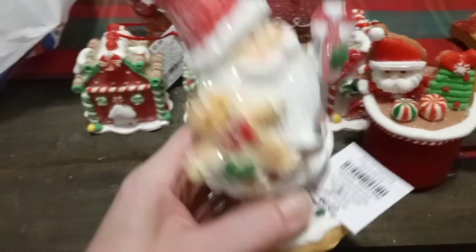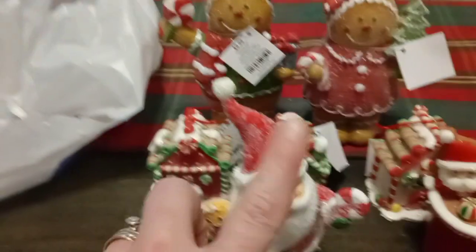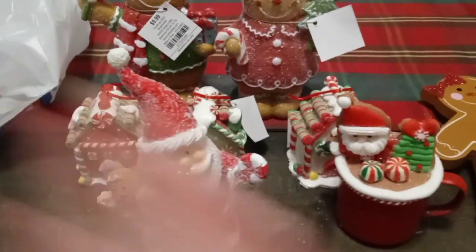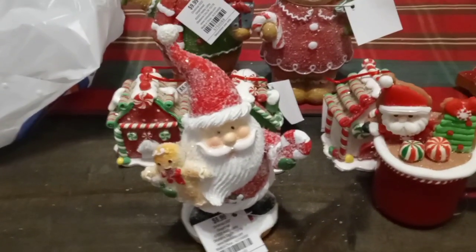I found a Santa holding a gingerbread and a peppermint, and that was $9.99 as well — 60% off. I know I keep saying that, but it's exciting because Hobby Lobby is very expensive. So we're going to move on to the next item.